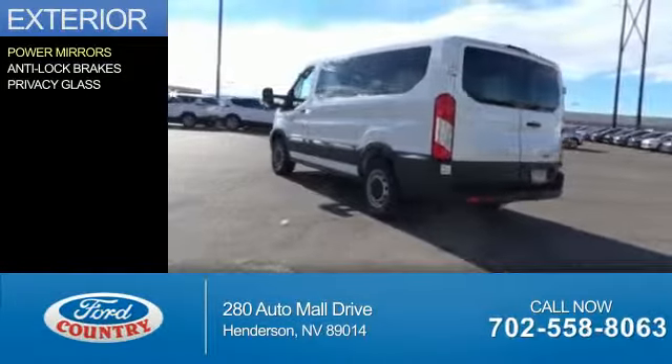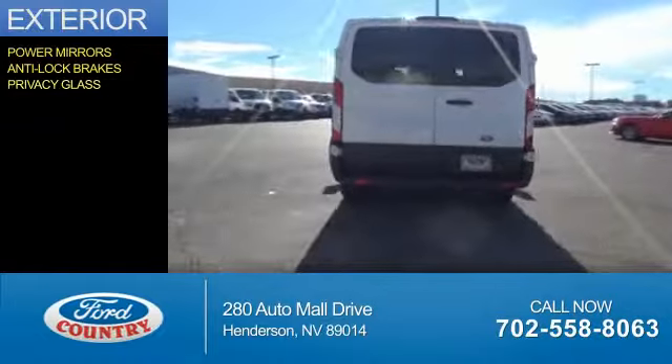The features include power mirrors, anti-lock brakes, privacy glass.